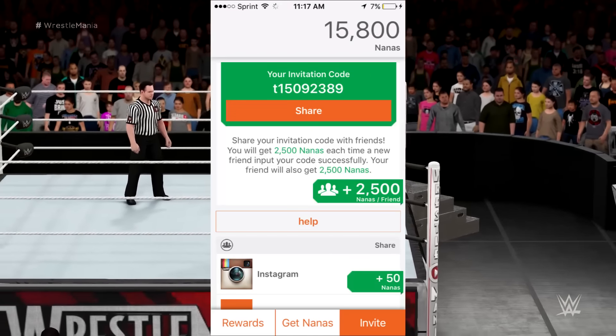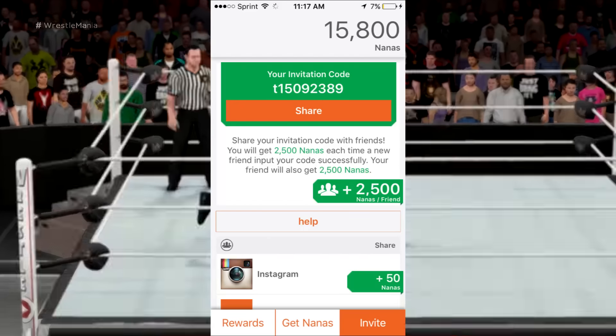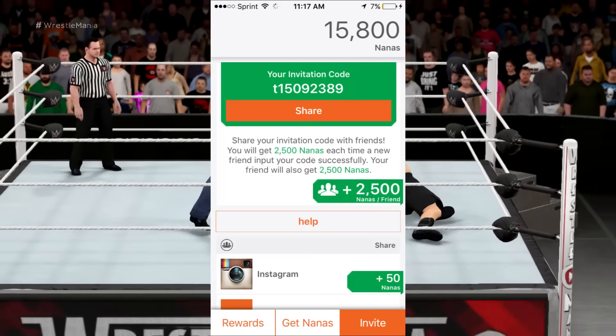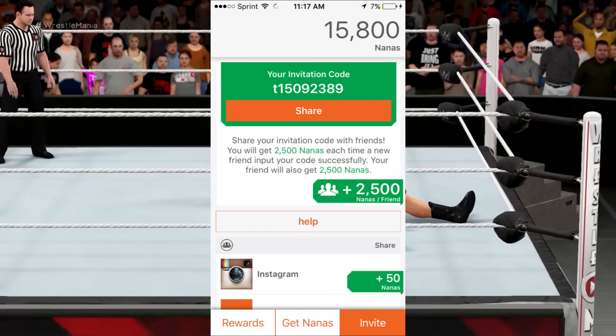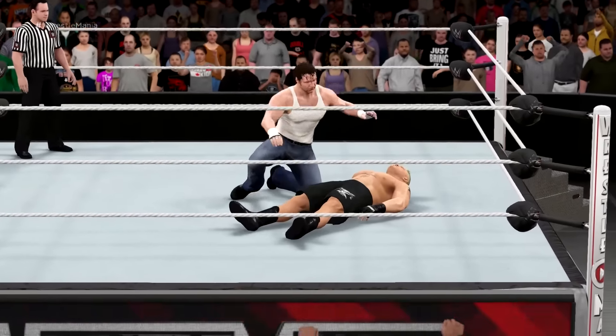Once you download it, put in my invitation code — t15092389 — which will also be in the description. You want to put in this code because you're going to get 2,500 nanas for free, plus 15,000 just for following that link in the first place.